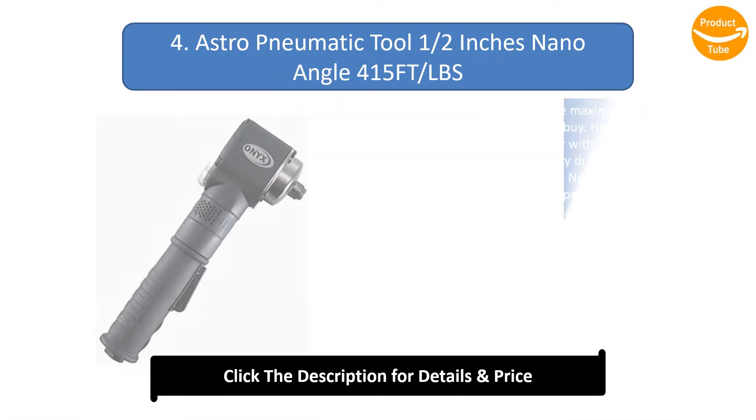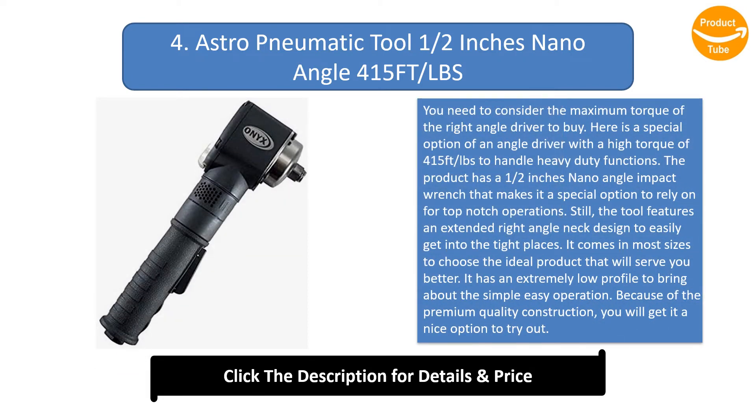Number 4: Astroneumatic Tool 1/2 Inches Nano Angle, 415 ft-lbs. You need to consider the maximum torque of the right angle driver when buying. This is a special option with a high torque of 415 feet per pounds to handle heavy-duty functions. The product has a 1/2 inches nano angle impact wrench that makes it a special option for top-notch operations.